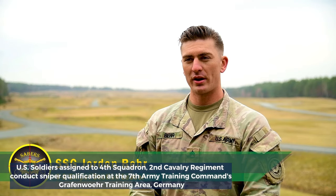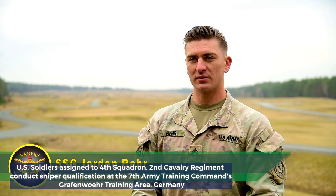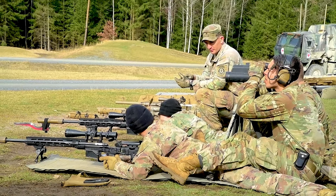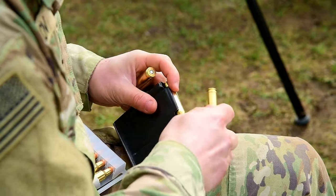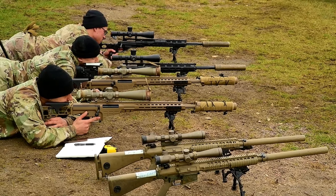We're out here doing an initial training on the recently stood-up 4.2 sniper section. We conducted tryouts last week and selected 4 out of 10 people. Those 4 people are out here to qualify as well as test their skills on the sniper range. This is their first time actually shooting on the range and being behind the long guns.